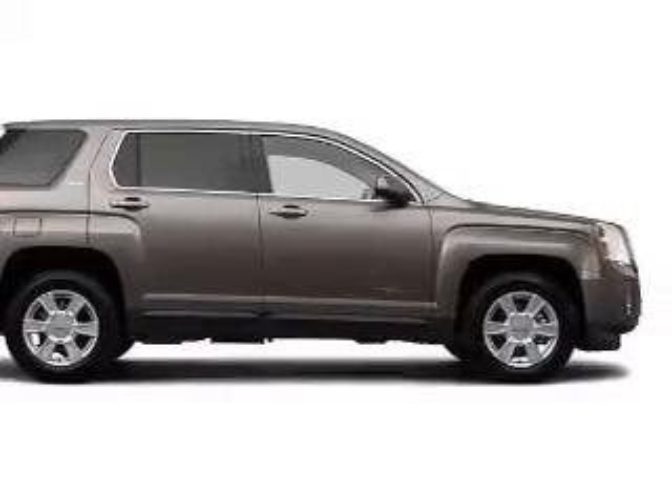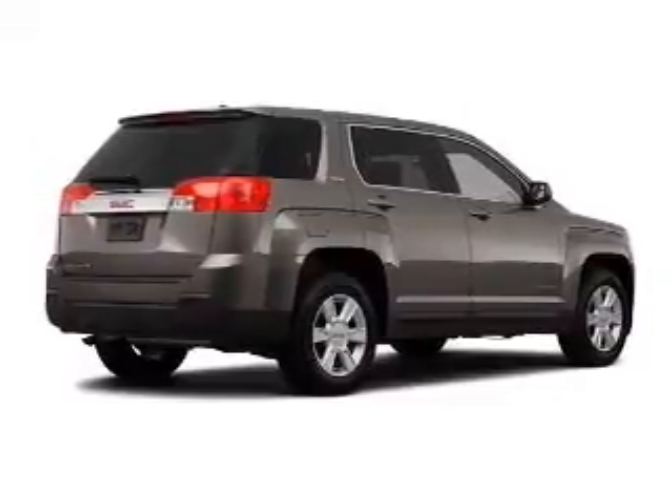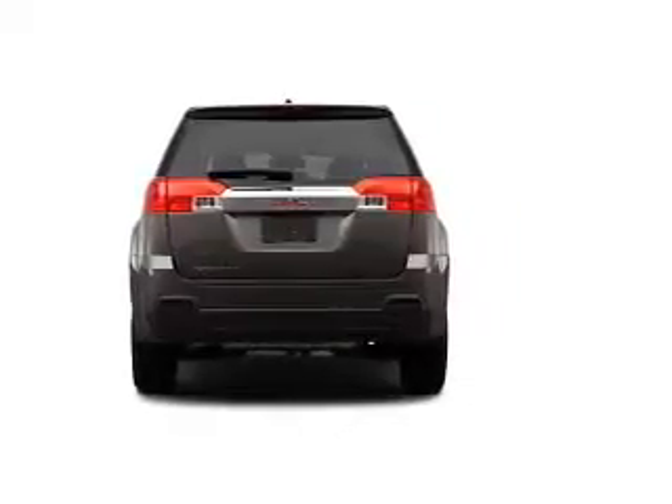Navigation is included to help you get to your destination with ease. Premium wheels give a more luxurious look. You will appreciate the safety feature of anti-lock brakes.